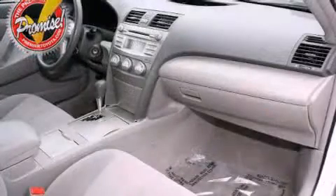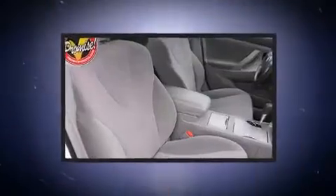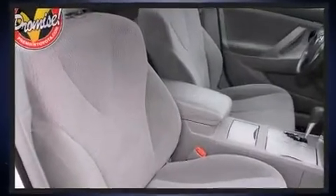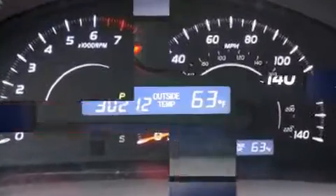Toyota also prioritized safety and security by including head curtain airbags, front side impact airbags, traction control, a panic alarm, and four-wheel disc brakes with ABS.